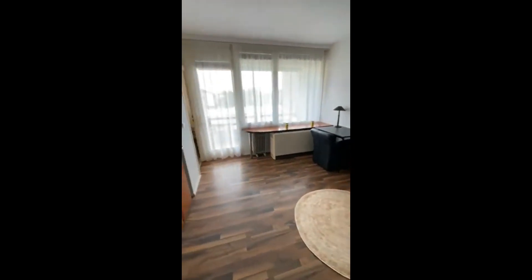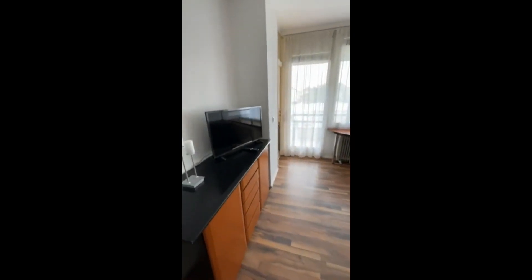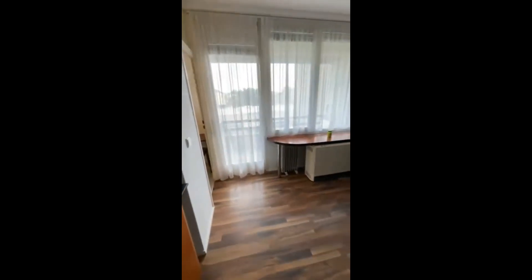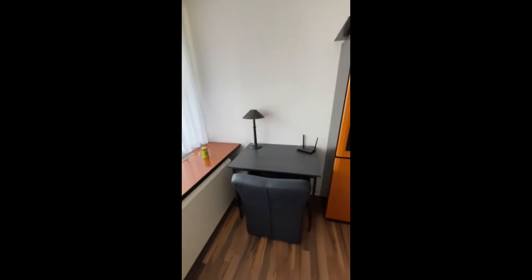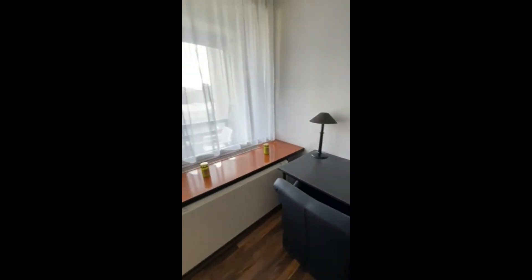As you can see here, we have a double bed, also a desk. Here's some storage space and drawers and a TV. There's also lots of natural light, as you can see.